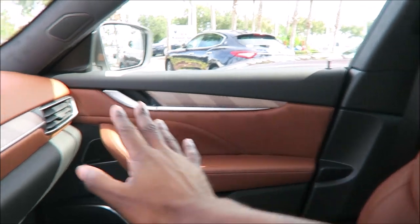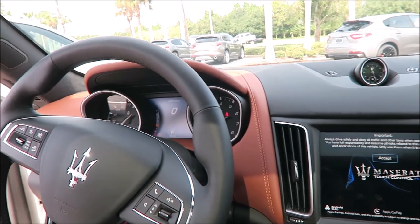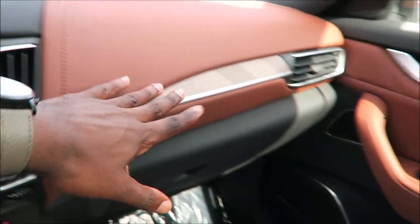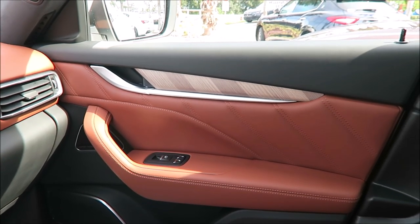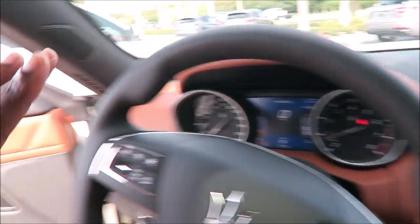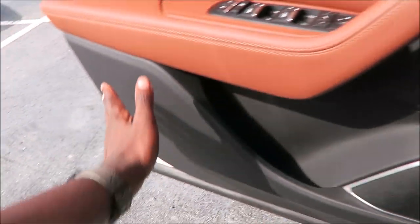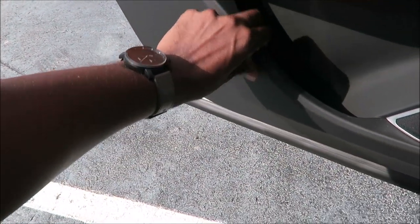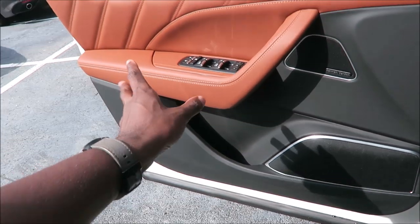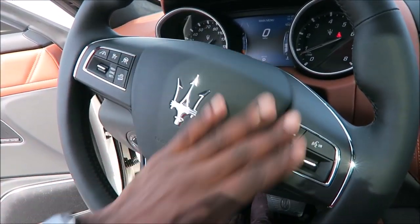You also have aluminum touches to finish it off and black leather throughout. Anything in Cuoio is done in leather. On the door paneling you have leather up top and through the center, but there is hard plastic at the bottom — not full leather throughout, but you get leather through most of the parts that count.